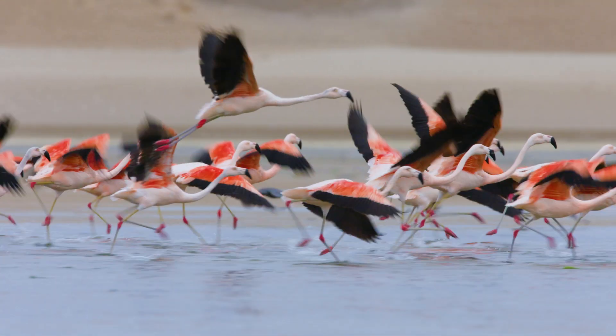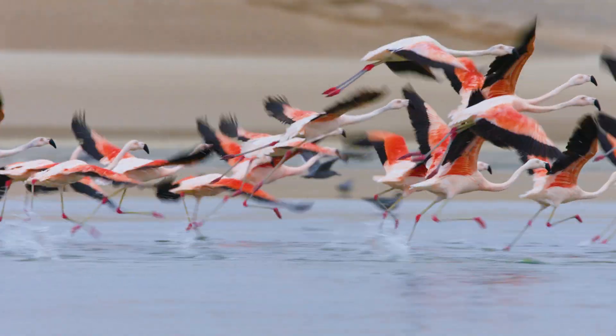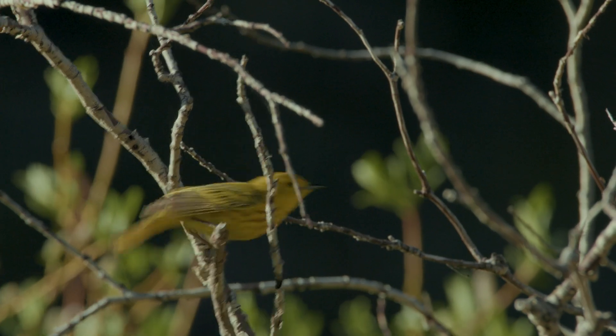Humans have been fascinated by migration for centuries. One of the reasons why it was always a mystery is because we didn't really have the technology to understand where birds go.